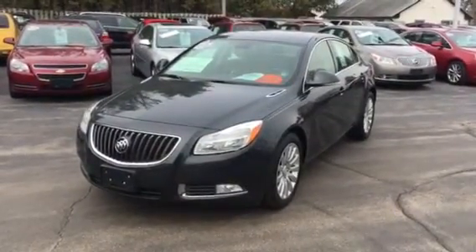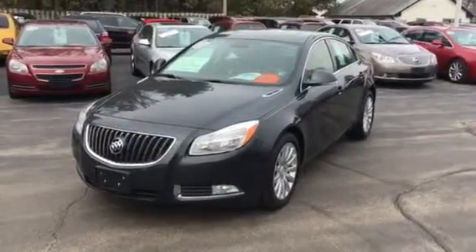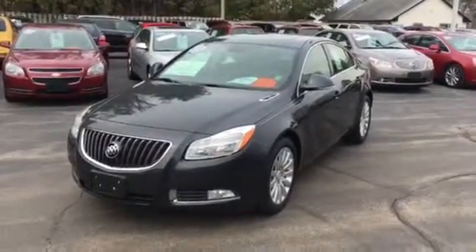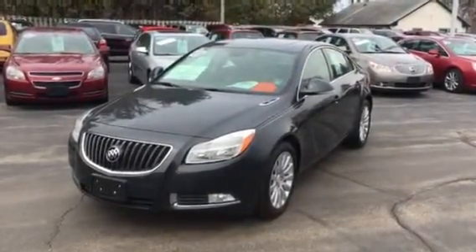A little cold and windy, so I apologize for any background noise on the winds. This is our 2012 Buick Regal base sedan. It has the 2.4 liter Ecotec 4-cylinder — it's an inline 4, dual overhead cam, E85 flex fuel capable — matched up with the 6-speed automatic transmission.